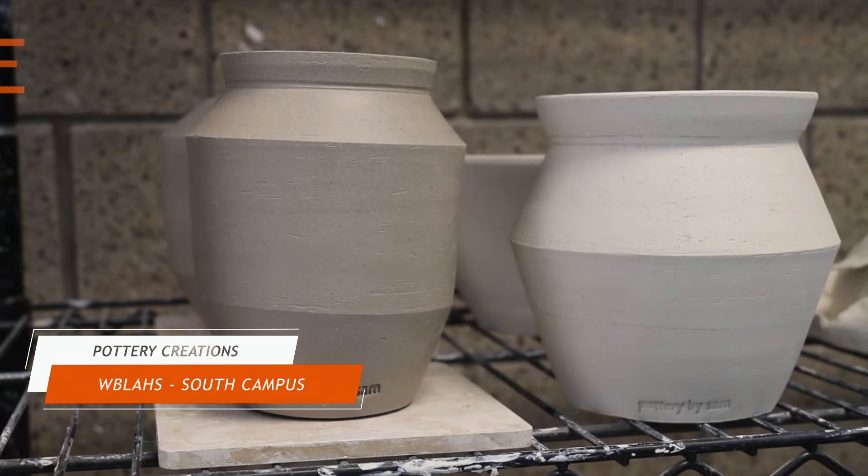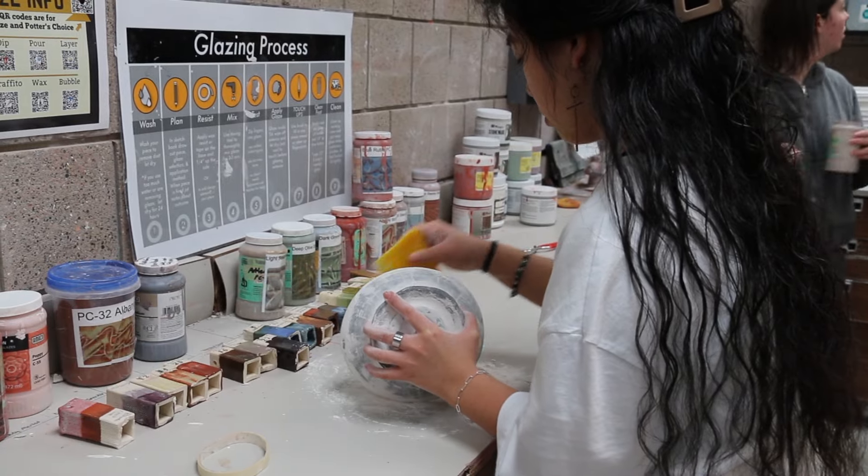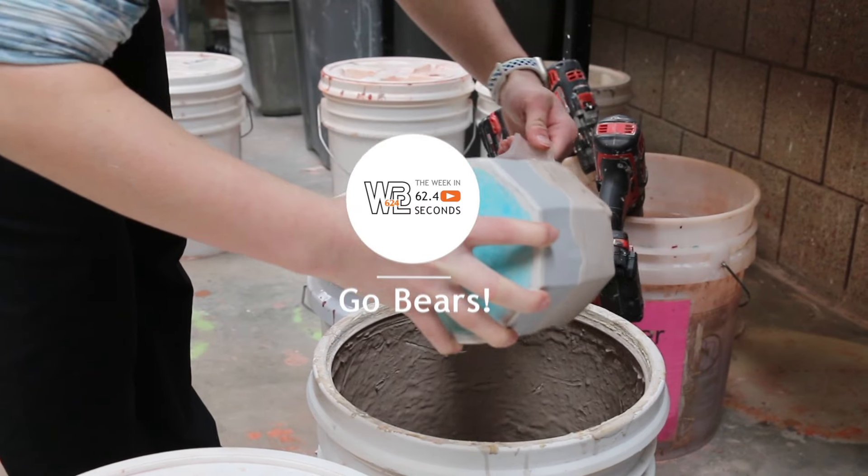High schoolers in Ceramics One are finalizing their pottery projects this week. Students are preparing their creations to go into the kiln by hand painting or dipping them in different colors of glaze. Go Bears!